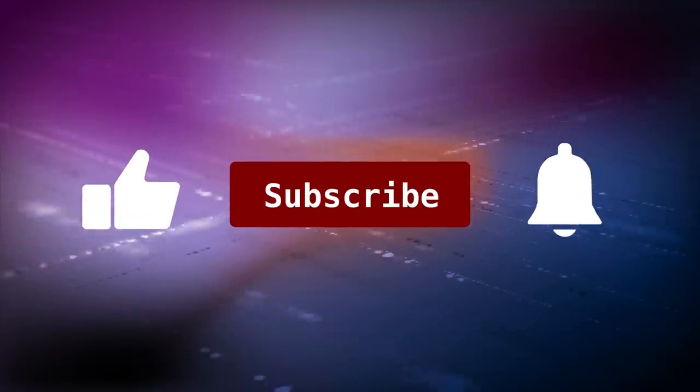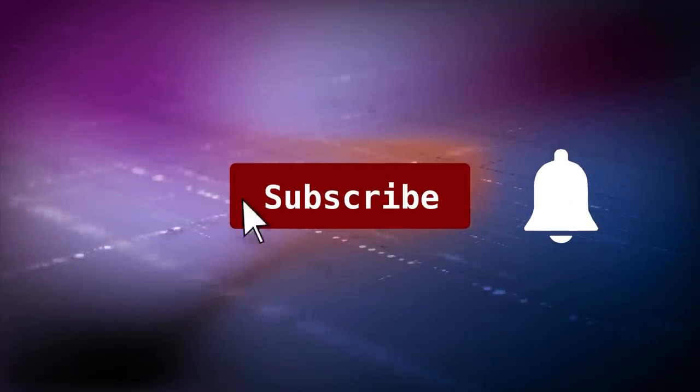Thanks for watching. Let's see if we can hack the YouTube AI by tickling the like button. Make sure to follow me on Instagram for behind-the-scenes stuff, and I'll see you in the next video — have a good one.